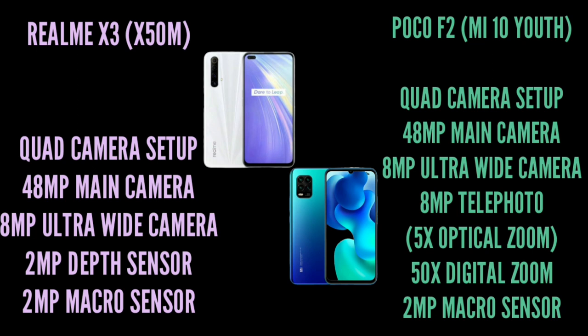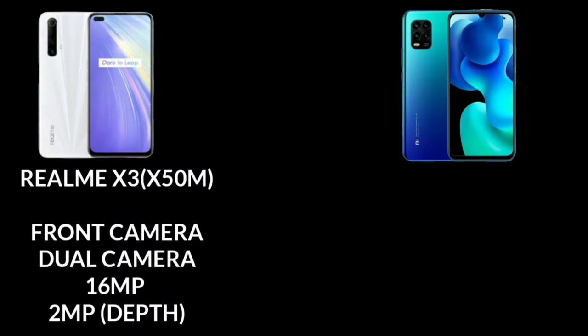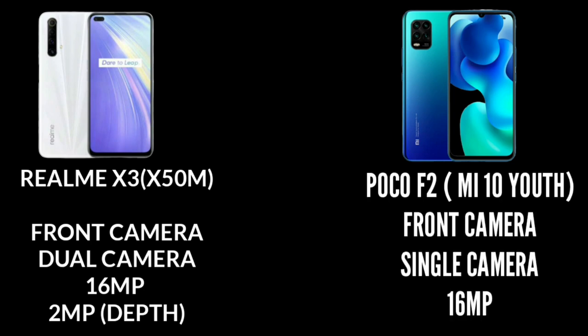The Poco X2 also has an 8MP wide-angle camera and a 2MP depth sensor. The Poco X2 is better for telephoto photography due to its dedicated telephoto lens. For front cameras, the Realme X3 has a 16MP main and 2MP depth sensor, while the Poco X2 has a 16MP and 5MP front camera. The bokeh effect is good on both, but Realme performs slightly better.